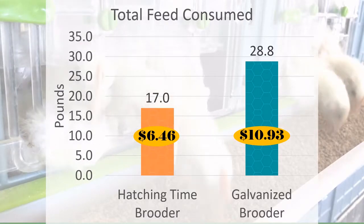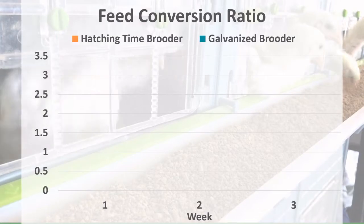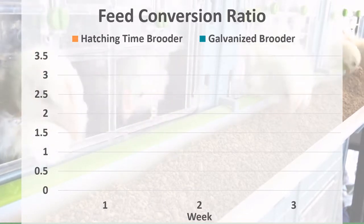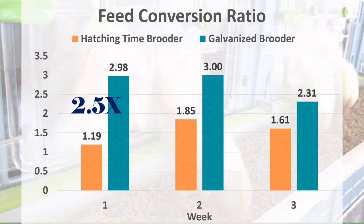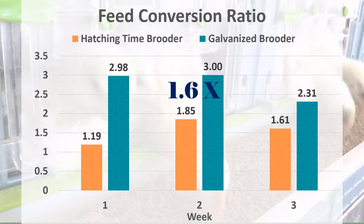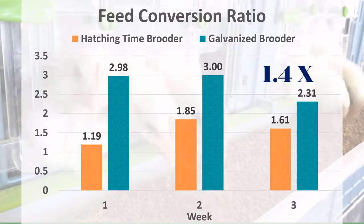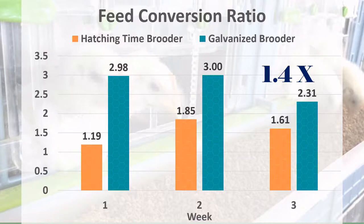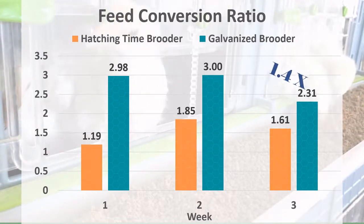So does that mean that the chicks were efficiently converting all this feed into muscle? Next, we compared the feed conversion ratio of chicks in each brooder system during each week of brooding. The goal is to have one pound of gain for every pound of feed, so you want your ratios closer to one, which means they're more efficient. At week one, chicks in the Hatching Time brooder had a feed conversion ratio 2.5 times more efficient than the galvanized brooder. At week two, Hatching Time chicks were 1.6 times more efficient, and at week three, 1.4 times more efficient. So even though chicks in the galvanized brooder grew larger and ate more food, they were less efficient in their conversion of feed to muscle. It was also noted that chicks in the galvanized brooder wasted far more feed because they would bill it out onto the floor.